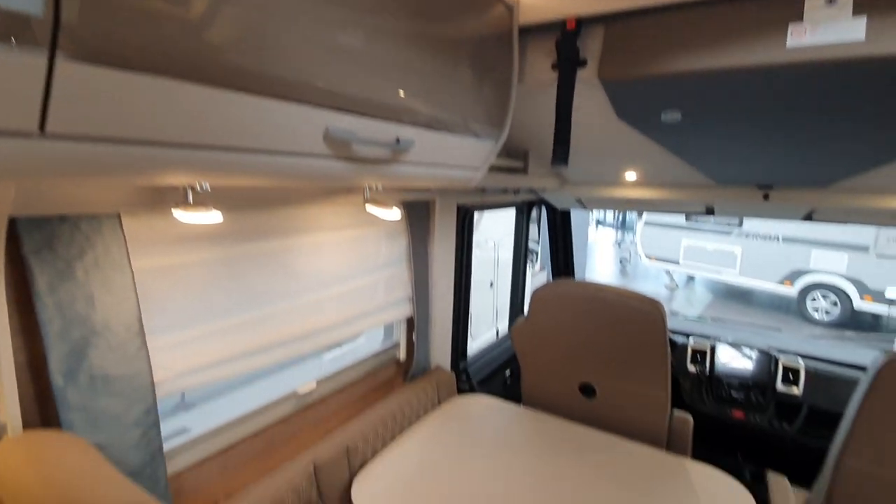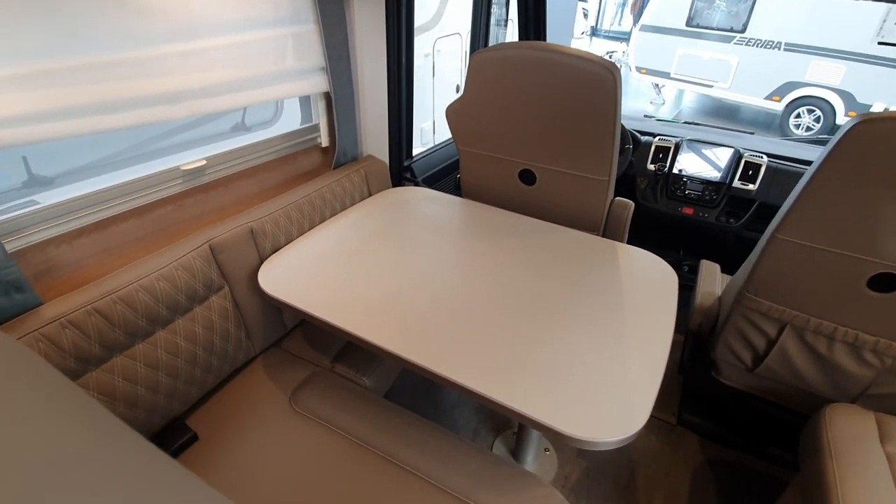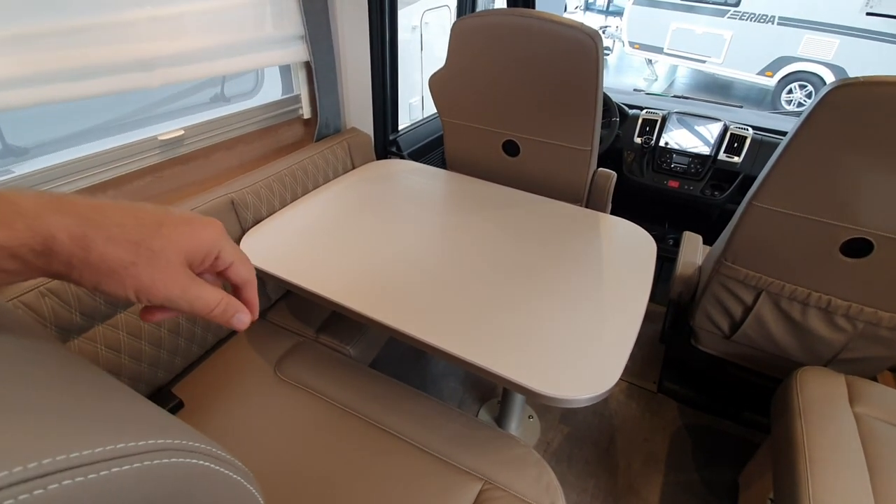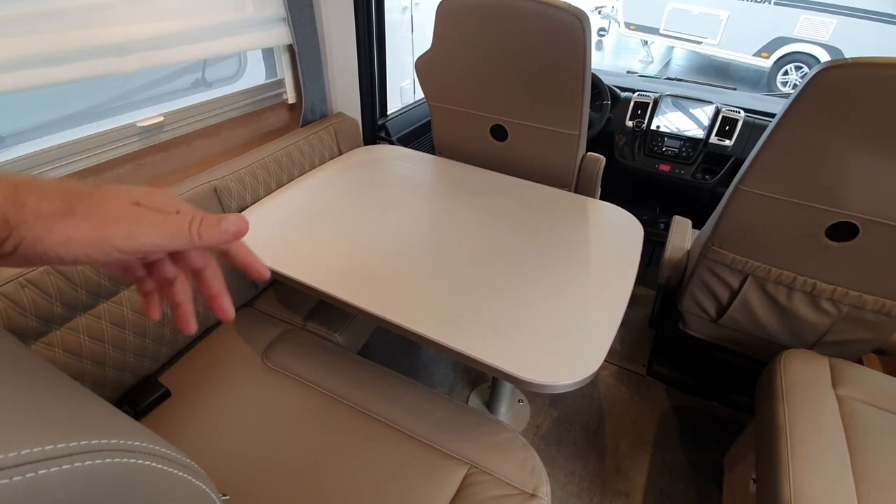Here we have a table with an L-shaped seating area. The table could be a bit bigger, I think — even though it is a big table in the circumstances, it could still be a bit bigger.